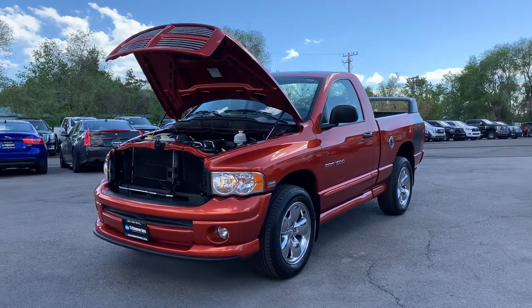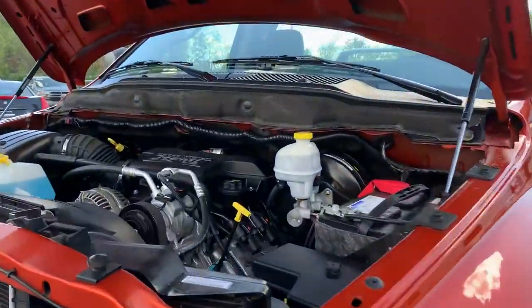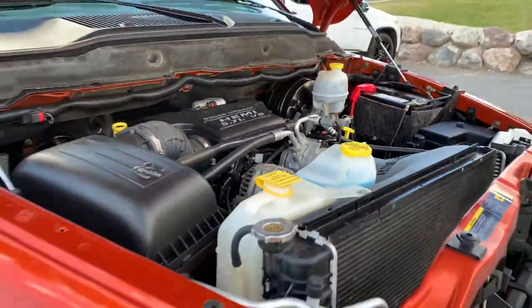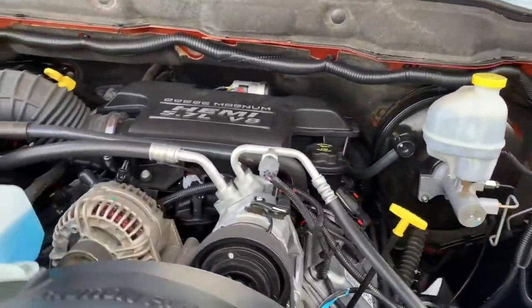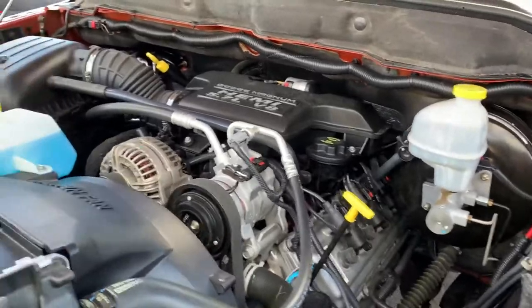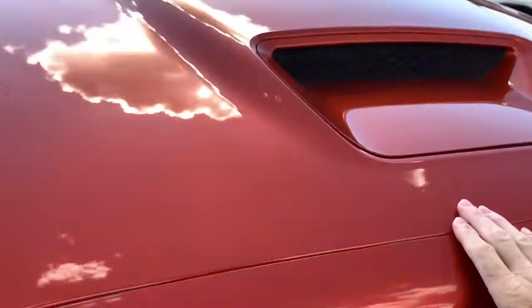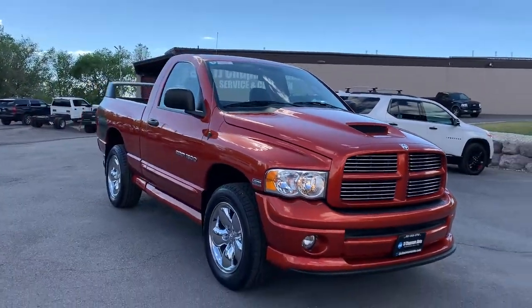Hello everyone. Today we have a 2005 Ram 1500 SLT, and this does have the 5.7 liter V8 Dodge Magnum Hemi in it. It's running strong. Take it for a tour — this does have a clean title.